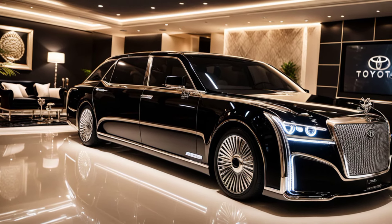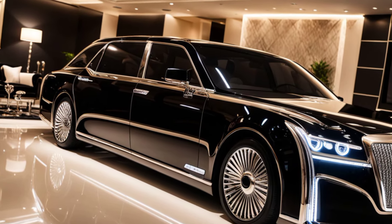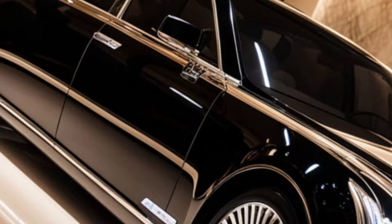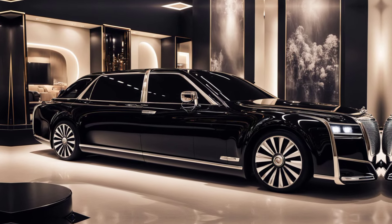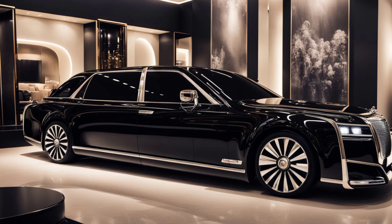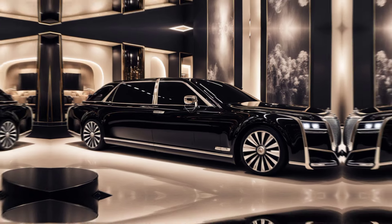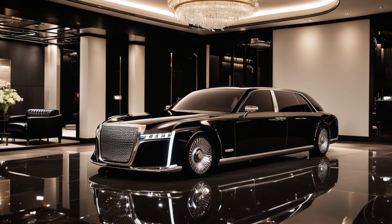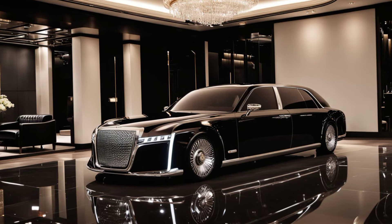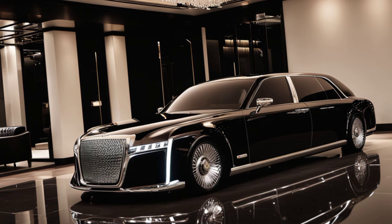The car also features a refrigerated compartment, ensuring the utmost comfort for passengers. The 2025 Century is packed with advanced technology, including a 12.3-inch touchscreen, voice recognition, and Toyota's latest safety suite featuring lane-keeping assist, adaptive cruise control, and more. The car is designed to make driving — or being driven — a completely effortless experience.